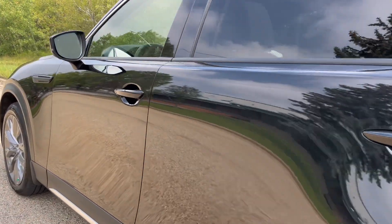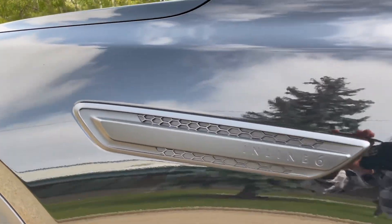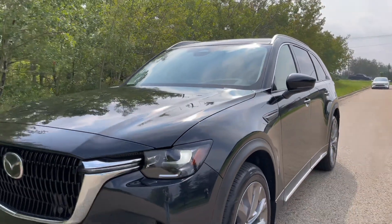I really wish I had the top trim level to show you guys, but we honestly just can't keep them on the lot. It comes standard all-wheel drive like the rest of Mazda's lineup, but the CX-90 is rear-wheel biased, meaning that the majority of the torque is distributed to the rear wheels.